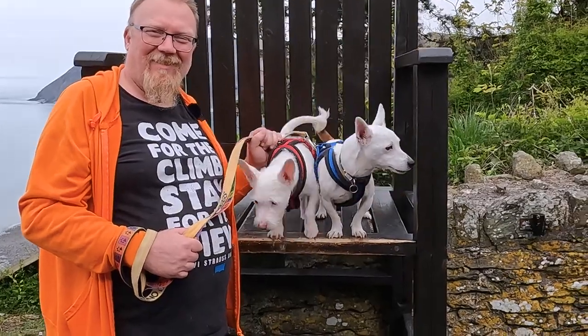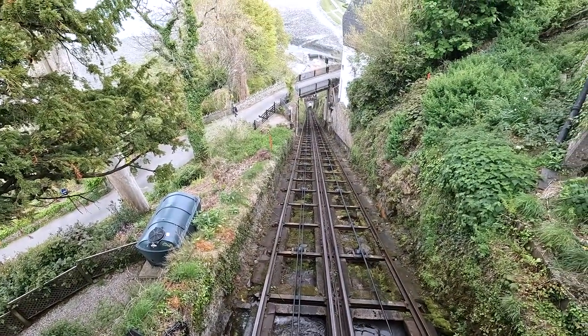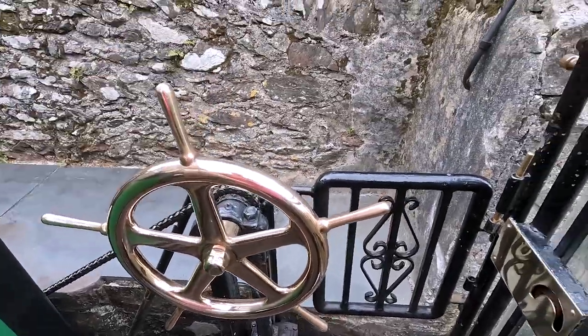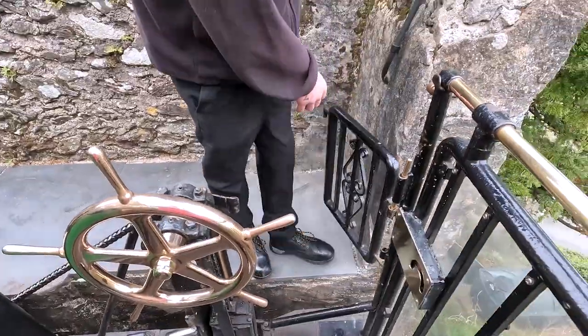It was a really nice trip on the funicular railway. We took Dossie and Miley with us and they loved it. Opened in 1890, it is the highest and the steepest totally water-powered railway in the world.